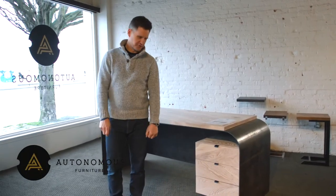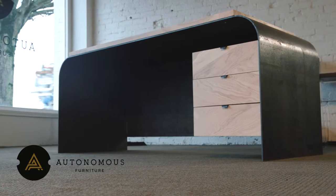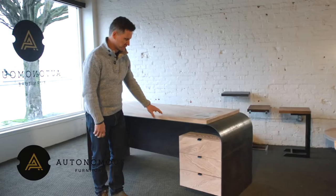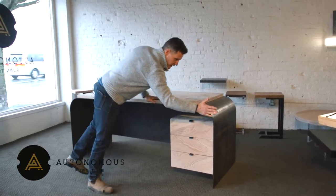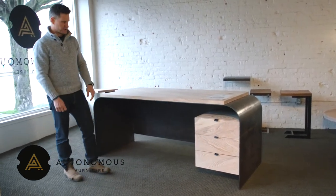Hey, Kirk here from Autonomous Furniture. Wanted to introduce you to our latest desk design just completed for the new year called Odessa. Very excited about this — it's been a long time in the making. This desk is made from one giant curved piece of hot rolled steel, three-eighths inch thick.